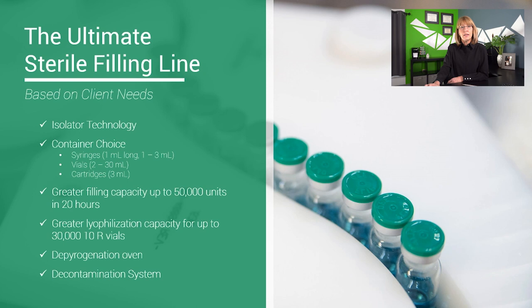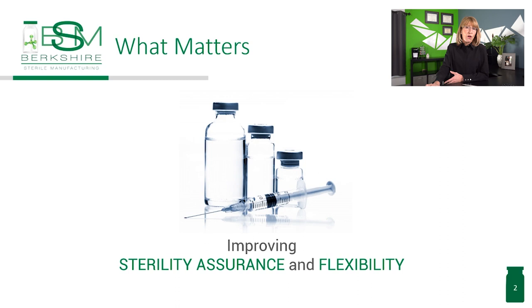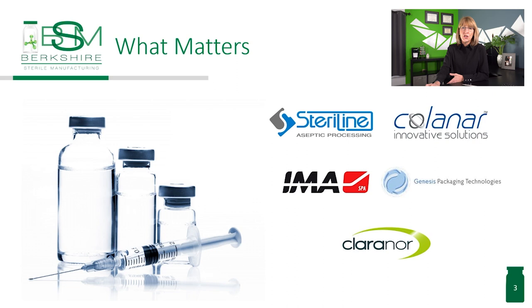We were looking for technologies to improve sterility assurance and flexibility because we created this overwhelming wish list. We talked to many equipment vendors and manufacturers to determine what technology they had and if they could do the job in our timeline, and importantly, if they could work with other equipment manufacturers to create this unique line.